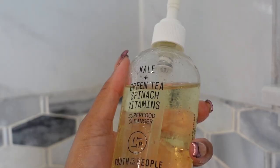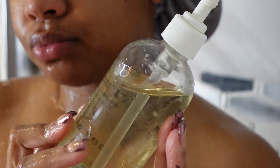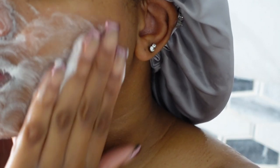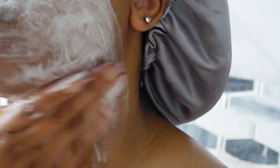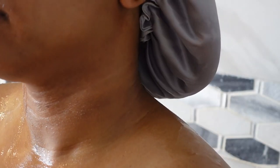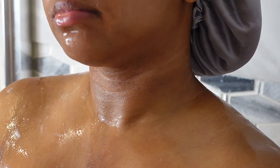Next I'm going in with the Youth by People Kale and Green Tea Spinach Vitamins Facial Cleanser. This has got to be by far my favorite facial cleanser so far. I recently picked it up and I have not been able to put it down. When I say every single day this gets used — I don't miss a beat.